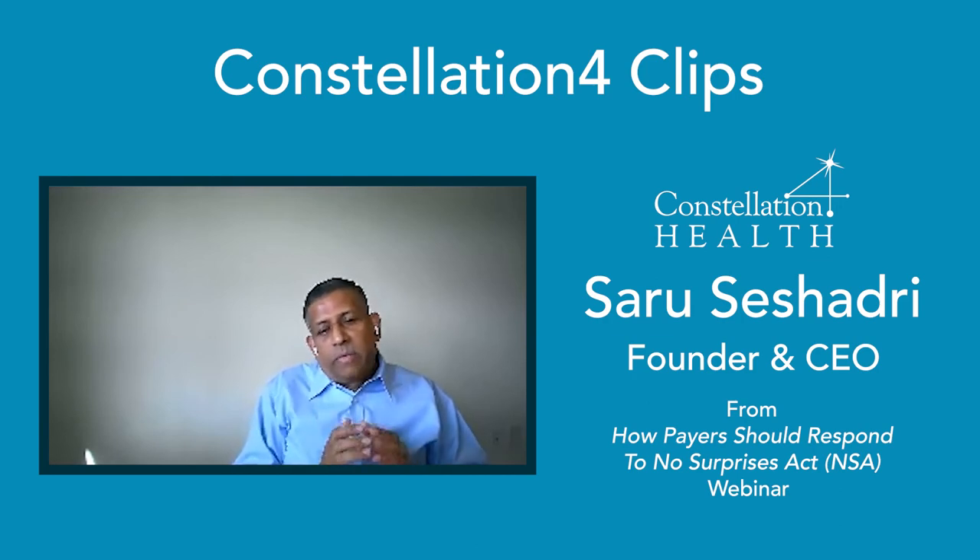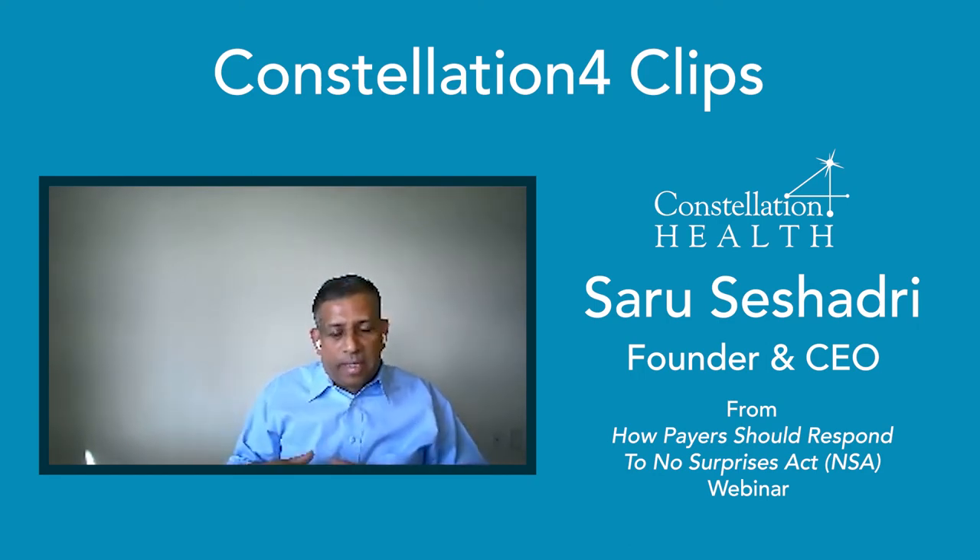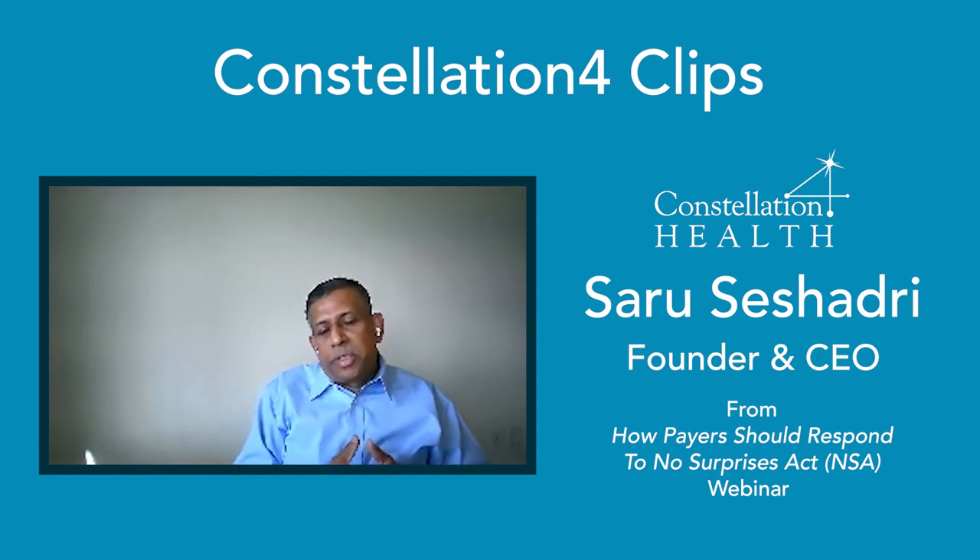I would like to give a three-pronged approach to the response strategy when it comes to the payer-provider response by the health plan. First, you should really tackle your provider data management systems and processes today and ensure that end-to-end, it's not just a point-in-time problem anymore.